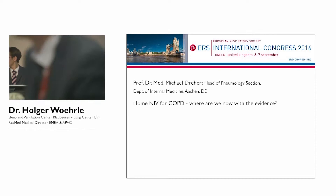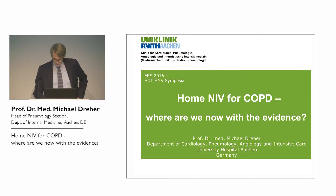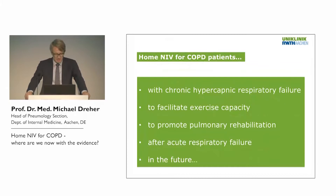Thanks to Nick and Petty for sharing these important results. I want to focus on the positive results and get an idea of where we are. I would like to talk about home mechanical ventilation for COPD patients with chronic respiratory failure: to facilitate exercise capacity, to promote pulmonary rehabilitation after acute respiratory failure, and to look into the future with the evidence across all these topics.